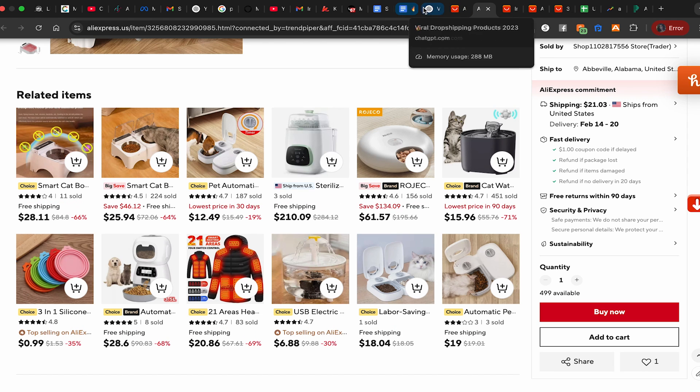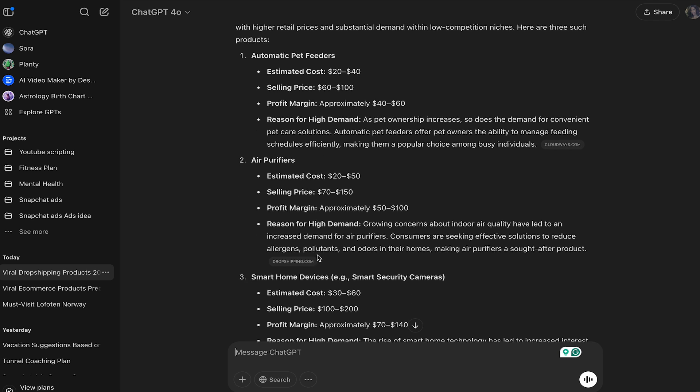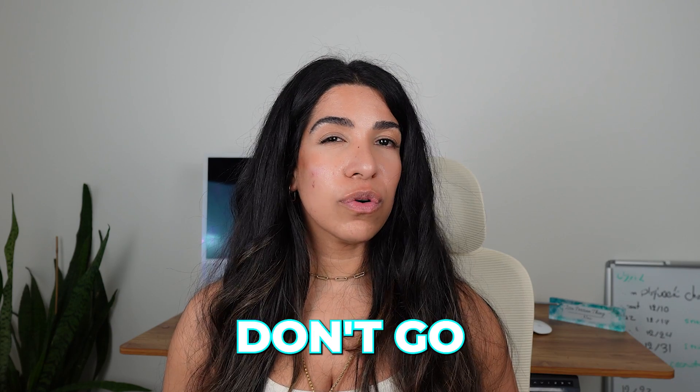Let's go back and talk about the other products. Air purifiers — estimated cost is $20 to $50, selling price $70 to $150. Smart home devices and security cameras do sell really well — we've scaled a couple of them. You can get them for $30 to $60 and sell for around $100, profit margin about $70 to $140. If you're a complete beginner, don't go for products over $60 to $70 because we want to find impulse buyers.